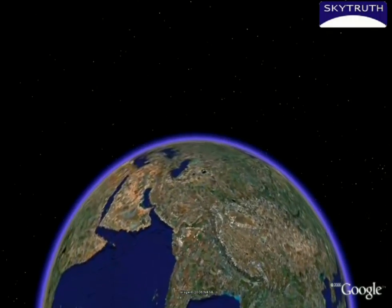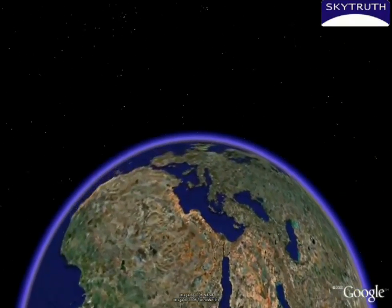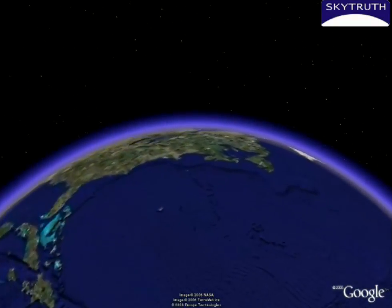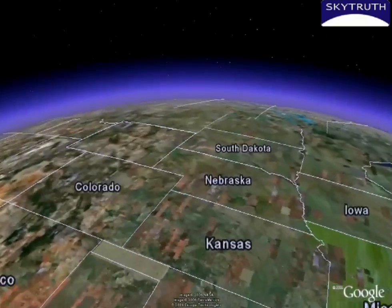Our world, when seen from afar, poses more questions than answers. However, with the advances in imaging technology, the view above the earth is becoming more and more clear, and we are gaining an ever greater appreciation for the answers this view can provide.